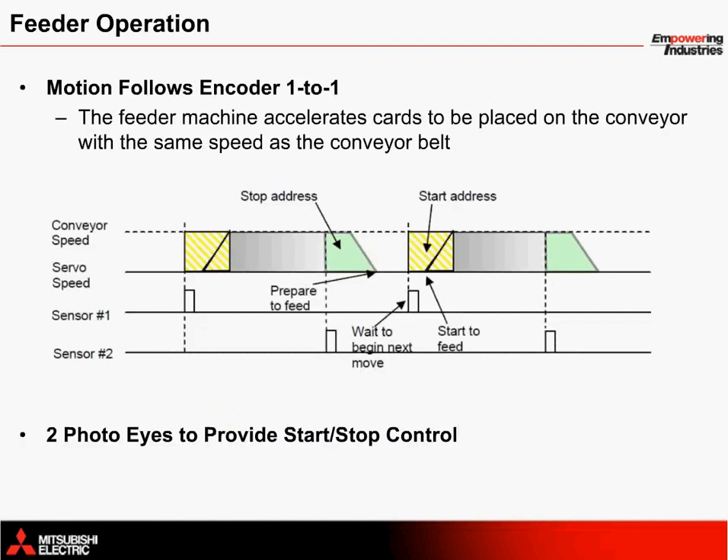The following timing chart outlines the single-axis feeder's speed operation with respect to time. The machine is set up so that the servo follows the encoder one-to-one through an electronic gear ratio, which allows the cards to be accelerated to the speed of the conveyor automatically. When sensor 1 turns on, the servo waits for a while before accelerating to match the encoder's speed. Sensor 2 provides a signal that tells the servo when to stop moving. This sequence of events will be explained in more detail shortly.